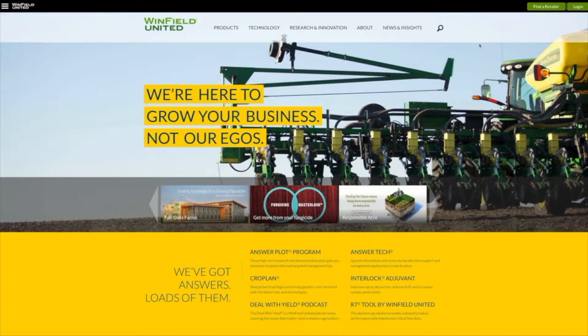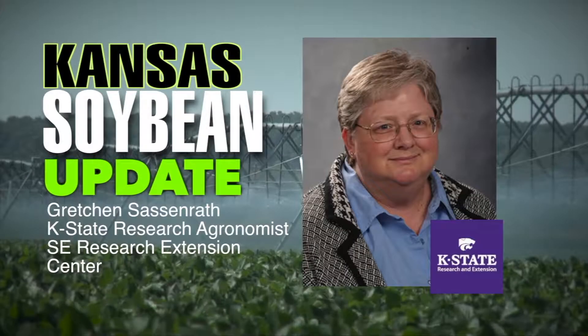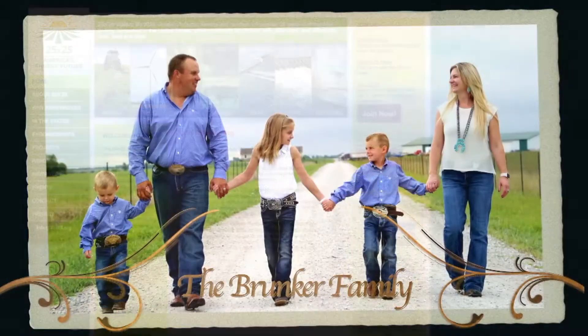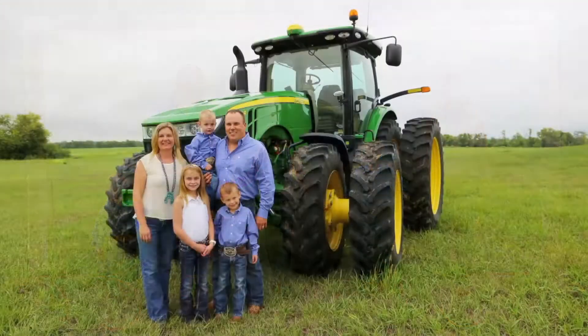Good morning and welcome to Farm Factor. I'm your host, Jamie Bloom. On today's program, Kyle Bauer visits with Justin Rizavi, a technology manager, about the rapid growth of technology use in agriculture. Then enjoy this week's Kansas Soybean Update. Next, Kyle talks with Bart Ruth about Solutions from the Land and the 25 by 25 program. Then it's this week's Kansas Farm Bureau update, and we'll end with Plain Talk featuring Kyle and Dwayne. Stay with us.